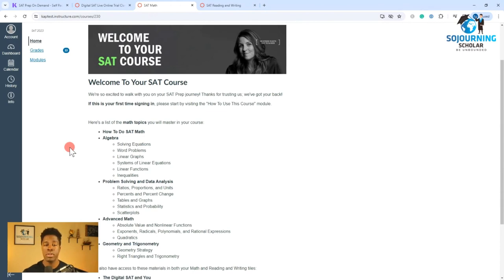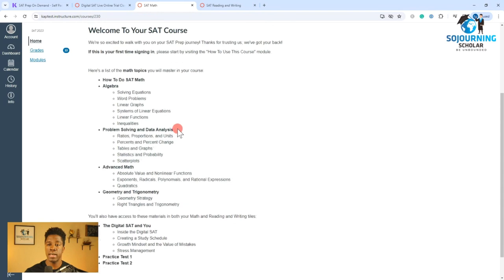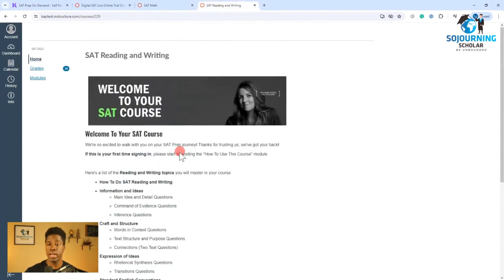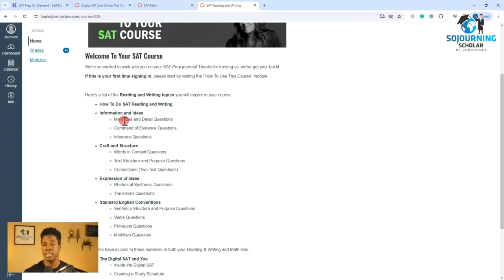Now let's jump in and talk about what the course design on the self-paced courses looks like. At this time, Kaplan does cover all the general domains that are tested on the Digital SAT, which include Algebra for the Math section, Problem Solving and Data Analysis, Advanced Math, and Geometry and Trigonometry. And similarly, when you take up their Reading and Writing section module, you can see that they cover domains such as Information and Ideas, Craft and Structure, Expression of Ideas, and Standard English Conventions.